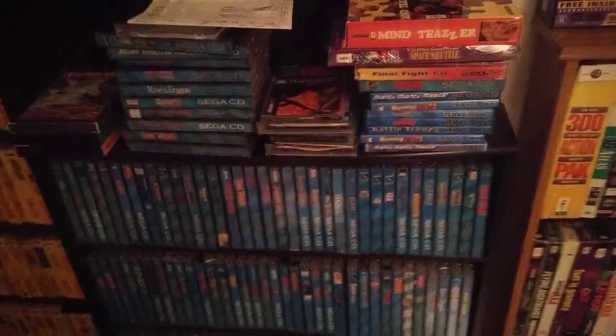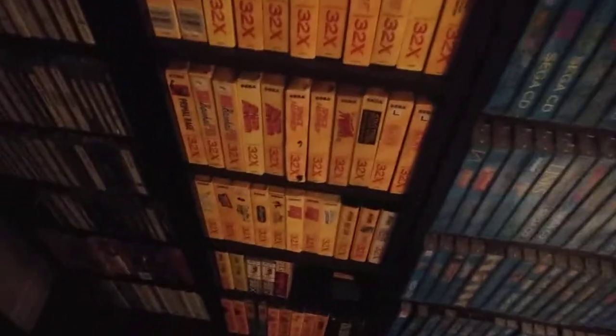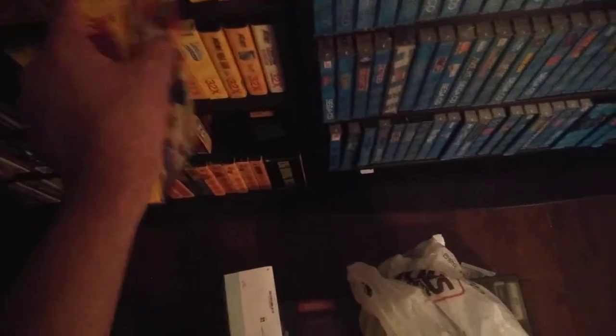Sega CD US — got some demos and stuff. Moving on, we got the complete 32X US. Obviously I think the one everyone wants to see — here it is. But I think another cool one is the one Japanese exclusive — here it is, Sangokushi 4.